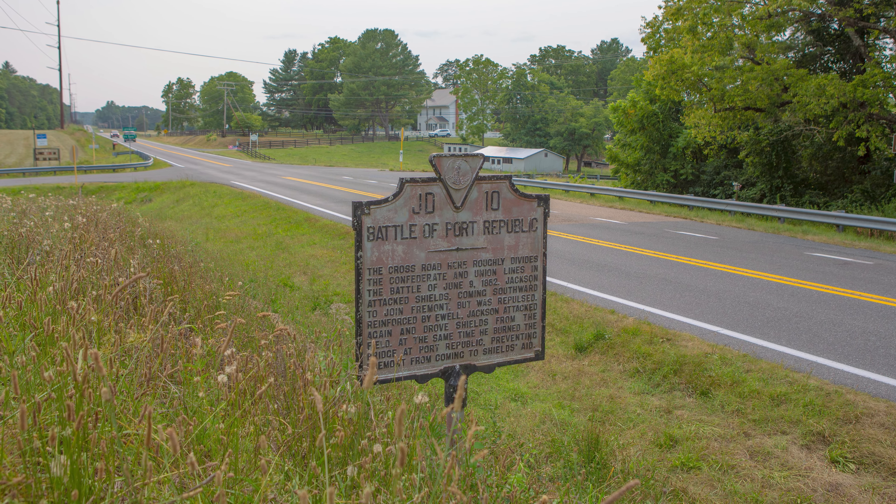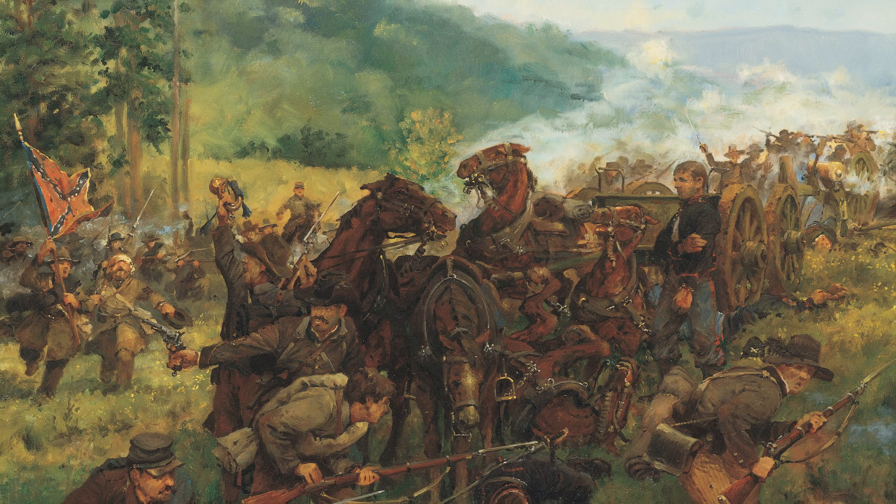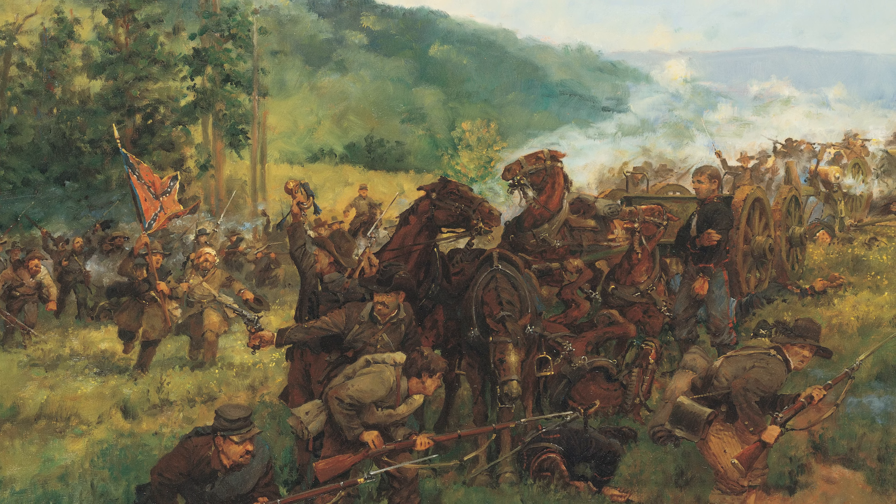Today I'm at the Battle of Port Republic. June 9, 1862 was the day the battle happened. Behind me is the well-known terrain feature called the Coaling, which Union artillery troops had their guns up on top of.